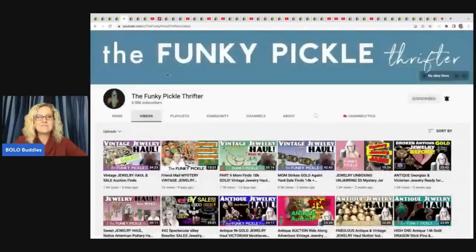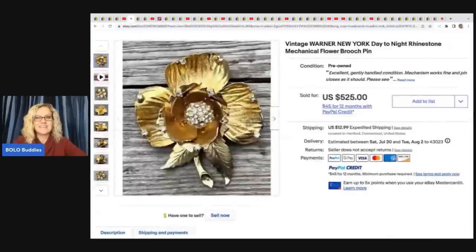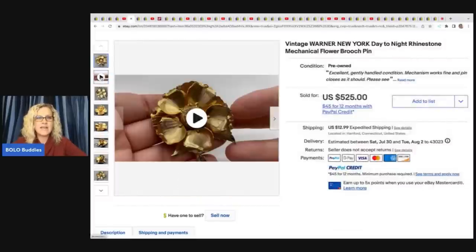The next items come from the Funky Pickle Thrifter. If you are not following her, why not? She's amazing — she knows so much about jewelry and is also a BOLO finder. She does a lot of vintage stuff and is just someone to be watching. Her channel is getting really close to 5,000 subscribers, so definitely go and sub her up.